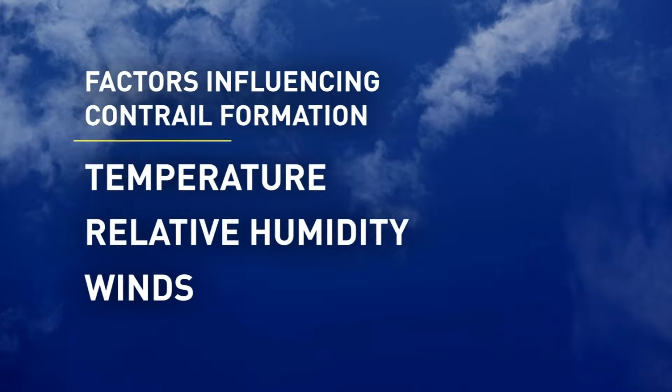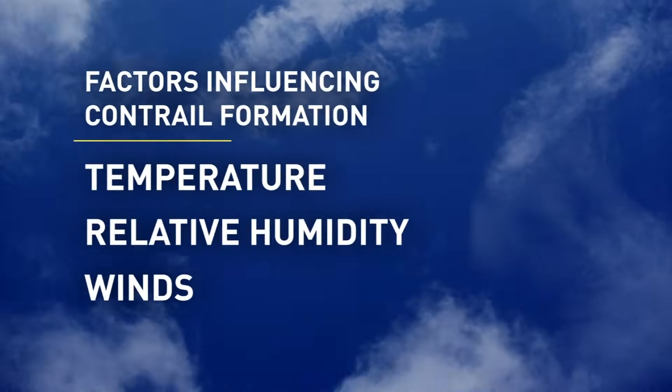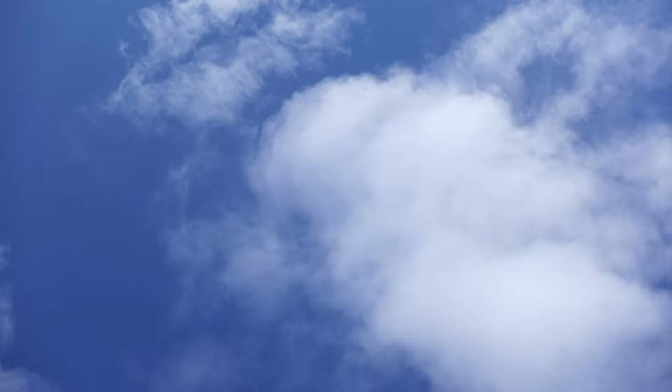In order for the ice crystals to initially form, temperatures must be below minus 40, a common occurrence at a typical cruising altitude between 30,000 and 40,000 feet.